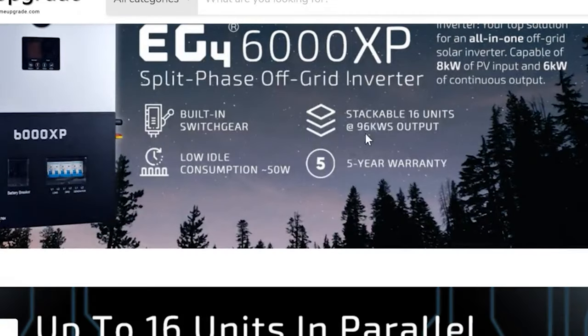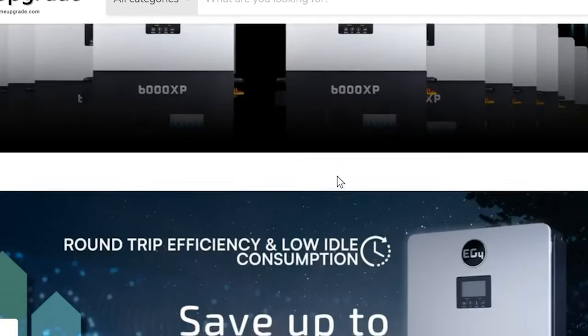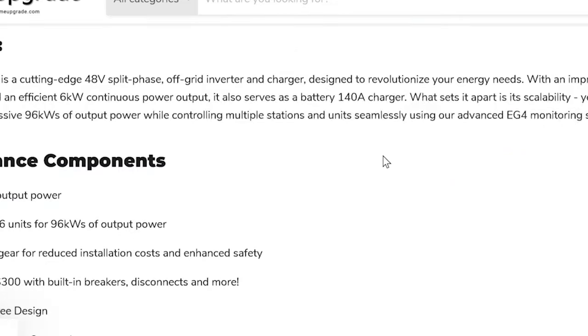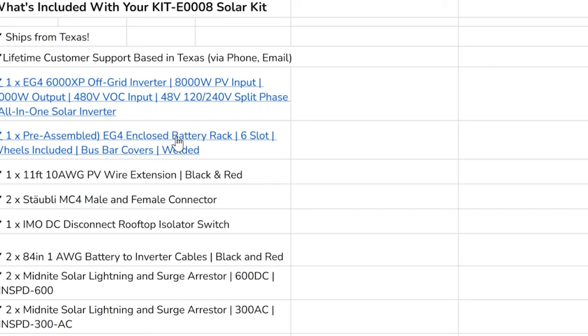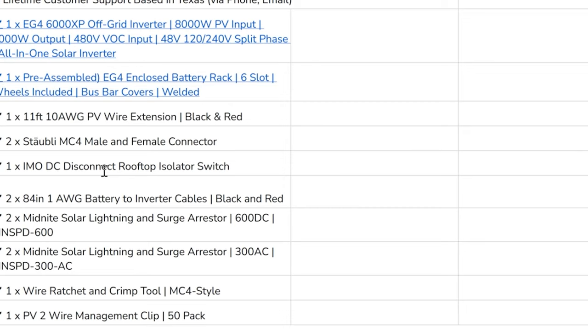This is where it shows you the five-year warranty, built-in switchgear, and low idle consumption. There's Wi-Fi, and this is what you can download on your phone. Going back to the actual quote, the battery rack is what I just showed. The kit includes 11 foot of 10-gauge wire extension, MC4 male and female connectors, a DC disconnect rooftop isolator switch — not sure I need that since I'm not putting it on my roof, I'm putting it out in the back field — and 84 inches of battery-to-inverter cables.